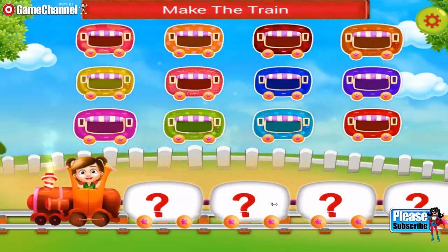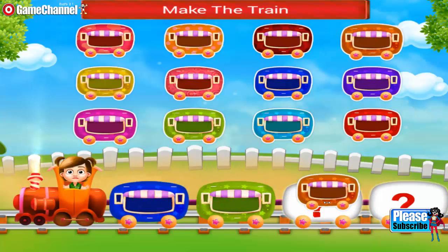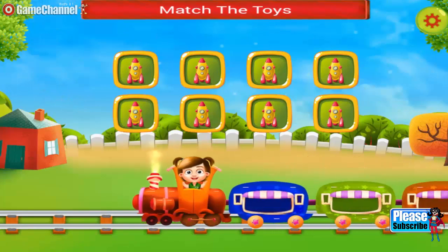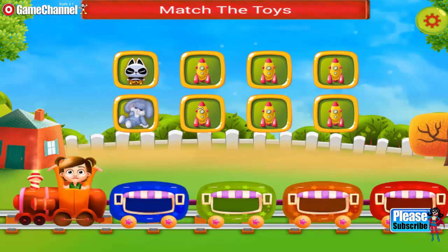Hey, you need to make a train. Join the wagons. Nice one. Amazing! The train looks so cute. You need to match the toys. Use your memory carefully.